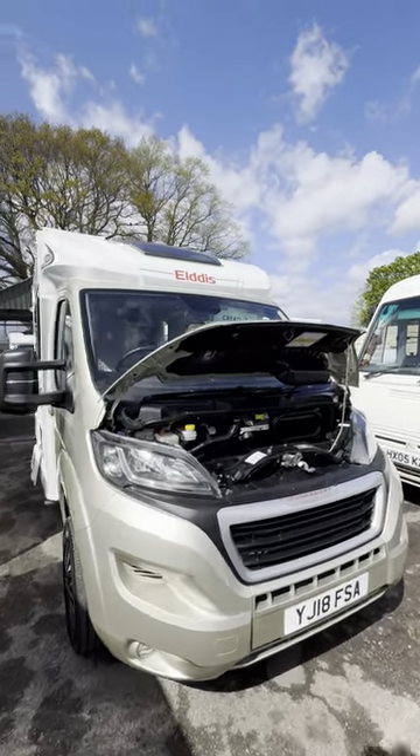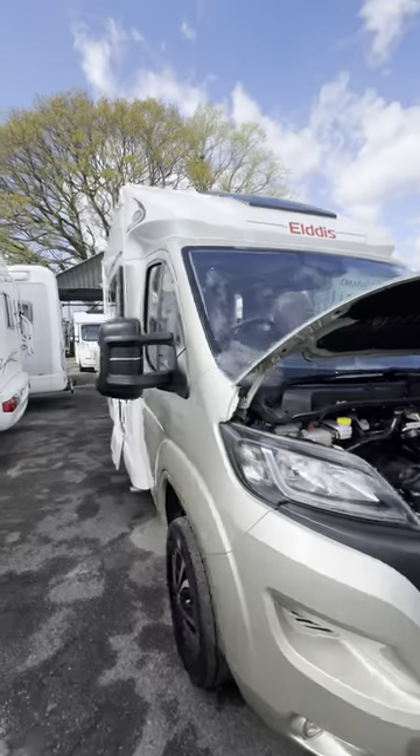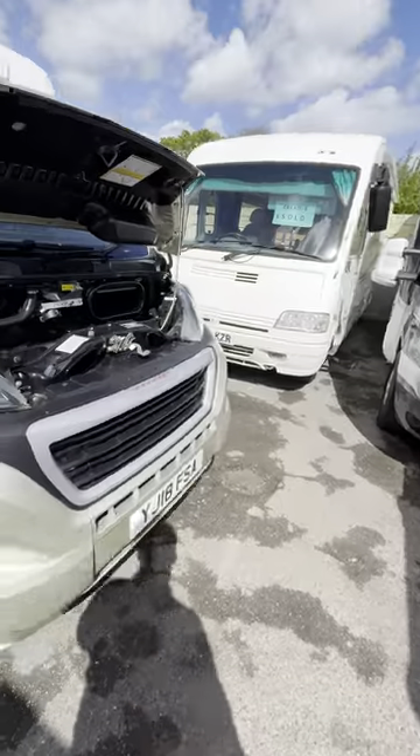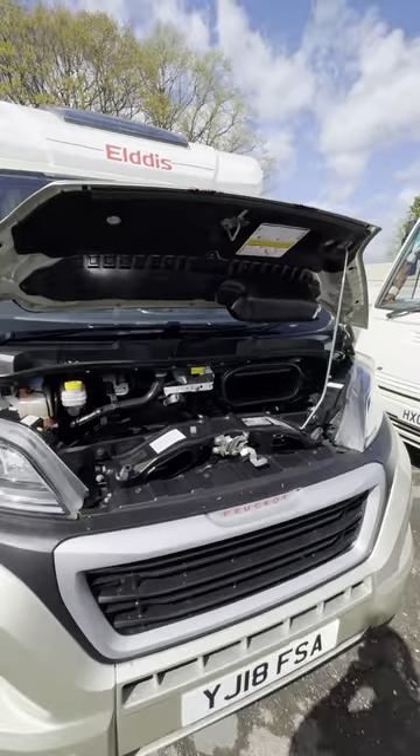Hi guys, it's Jordan from P&P Campers. I'm just going to do a handover video now on this Eldest D'Artagnan. It is essentially an Eldest 115 2018 Peugeot Boxer chassis.